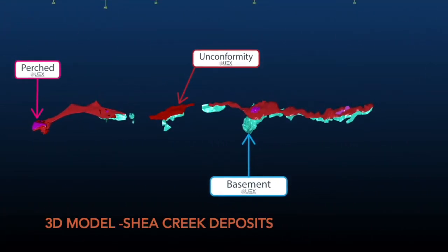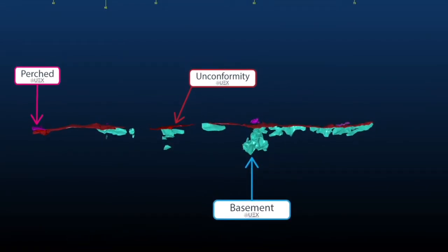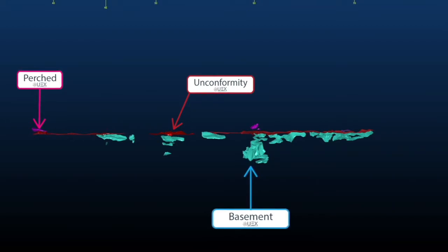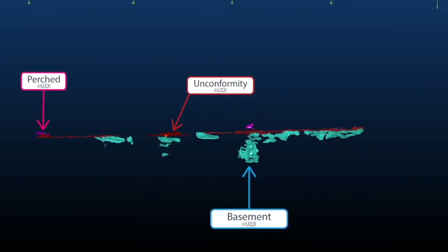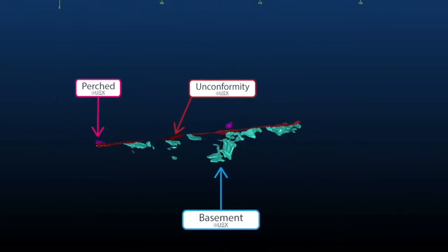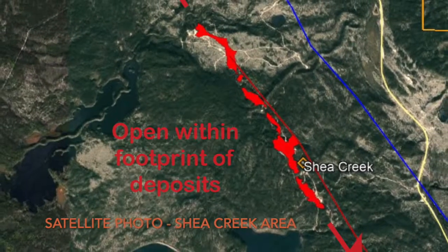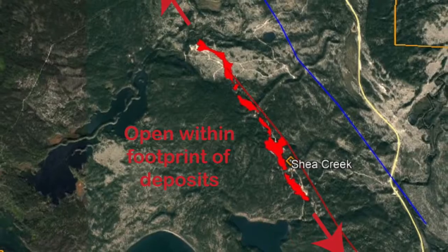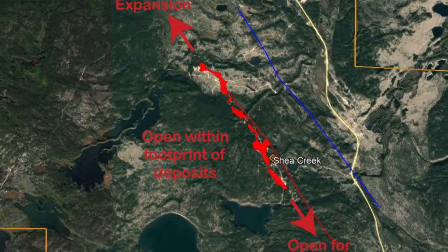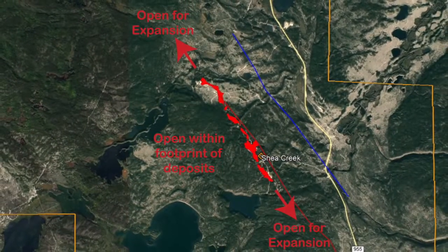Shea Creek mineralization is located in the basement at the unconformity and perched in the sandstone above the basement rocks. The unconformity at Shea Creek is about 730 meters from surface. UEX believes the true potential to expand the uranium resources at Shea Creek is in the basement rocks within the existing deposit footprint. There remains substantial open and untested space within the footprint of the Kiana deposit, where resources already total 51.7 million pounds U308. Additionally, Shea Creek remains open along the Saskatoon Lake Conductor to both the north and south.